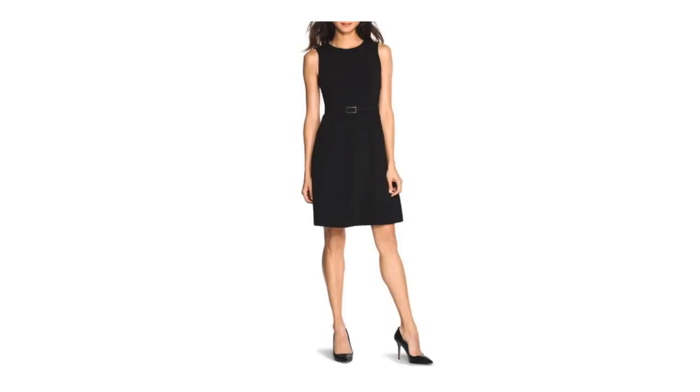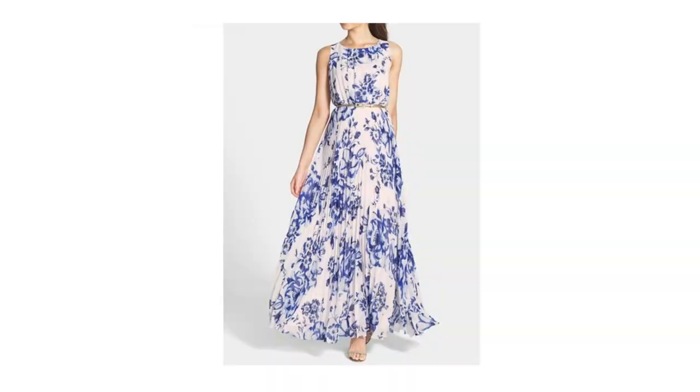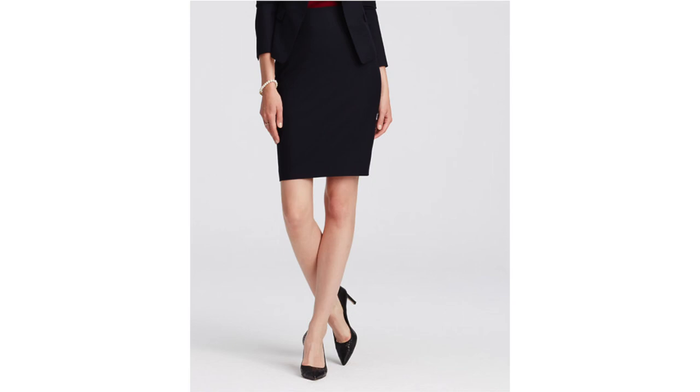On to dresses and skirts — a short but very important essential list. You've got to have a little black dress; if the one you have is too heavy for spring/summer, look for a lighter weight version. You should also have a little white dress — or ivory if you prefer — as a blank neutral canvas you can pop a statement necklace, earrings, fabulous shoe, or great handbag against. Everyone needs at least one sundress or maxi dress in summer, and one skirt — pencil or A-line depending on your body type.